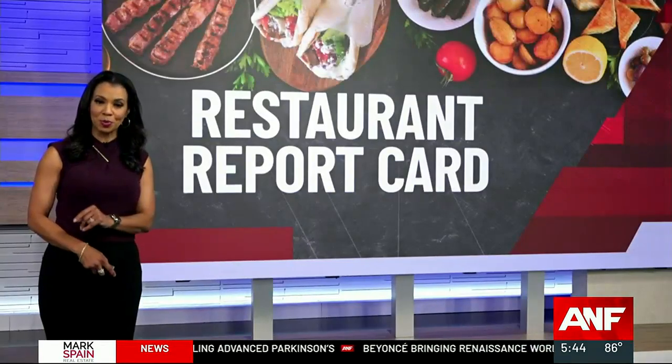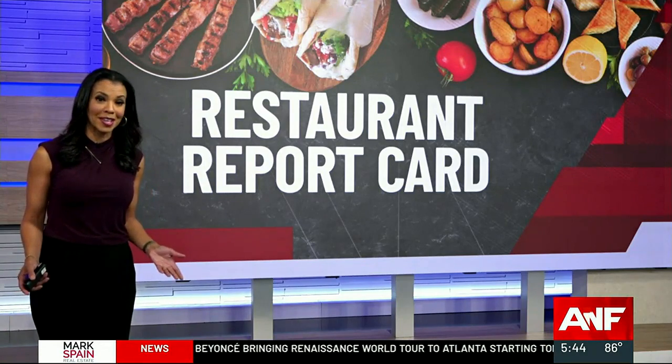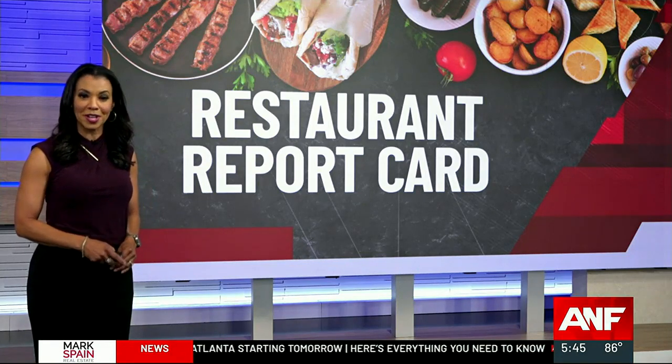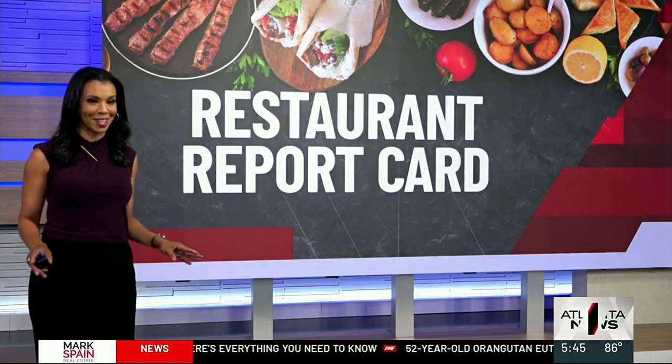Time for our exclusive restaurant report card, and this week a seafood spot failed to make the grade on a county inspection due in part to a pest problem. But first, our Adam Murphy takes you to a new restaurant in Atlanta's Beltline serving up Southern fare and a perfect health score.